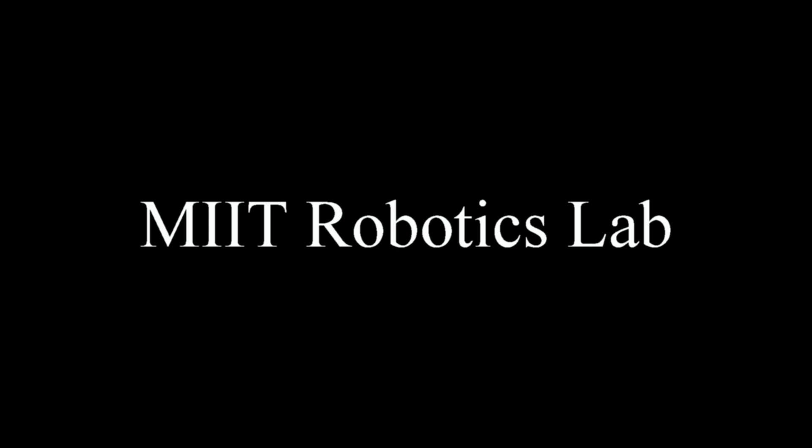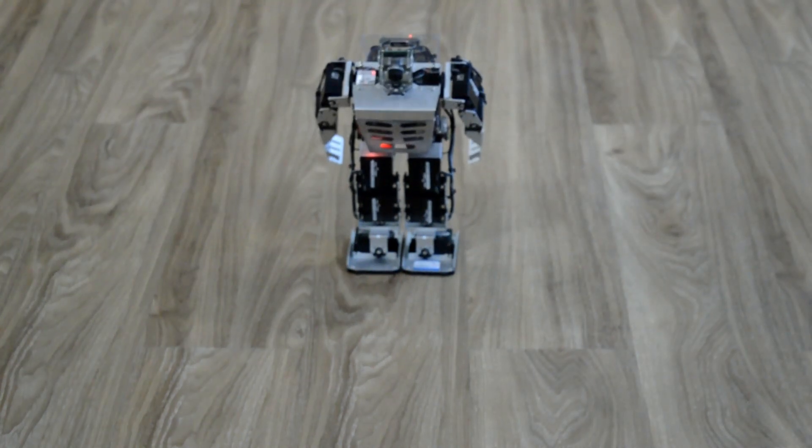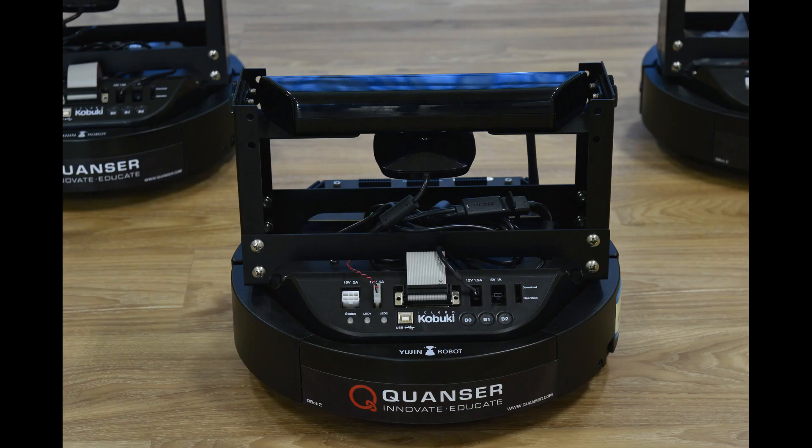MINT Robotic Lab is state-of-the-art and one of the most advanced labs in Myanmar. The lab is mainly equipped with two types of robotic platforms: a ground mobile robot and a humanoid robot.